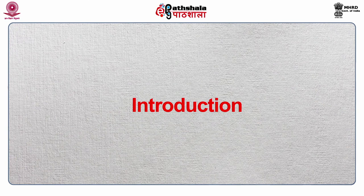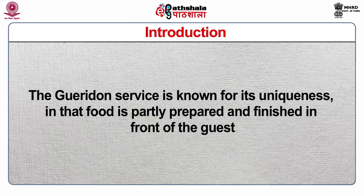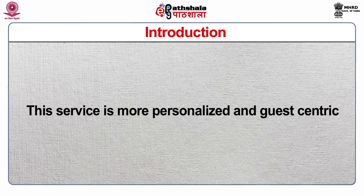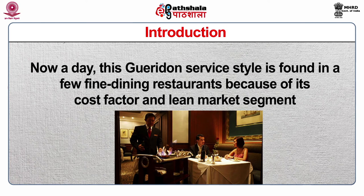Firstly, I will discuss the introduction. The Guéridon service is known for its uniqueness in that food is partially prepared and finished in front of the guest. This kind of service demands highly skilled people to prepare as well as serve in a restaurant. It would optimize revenue to the greater extent. This service is more personalized and guest-centric. Nowadays, this Guéridon service style is found in very few dining restaurants because of its cost factor and lean market segment.